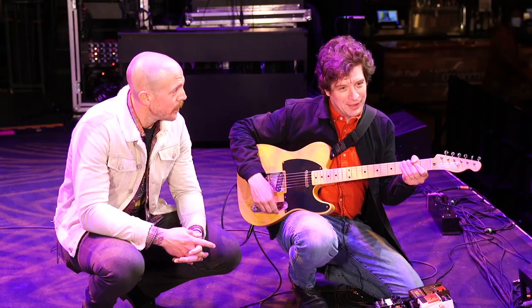Well, awesome — thank you so much, Ian. I know we're up against Delta Spirit's soundcheck, so we'll get out of here. Everyone stay safe, have a good one. Thank you so much.